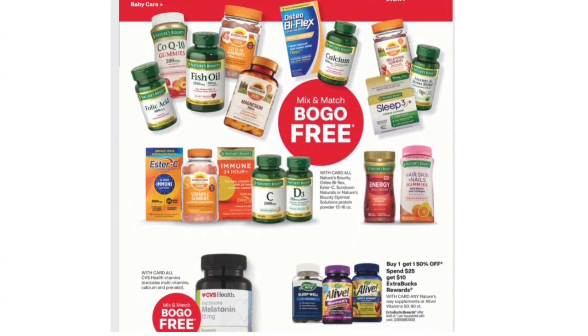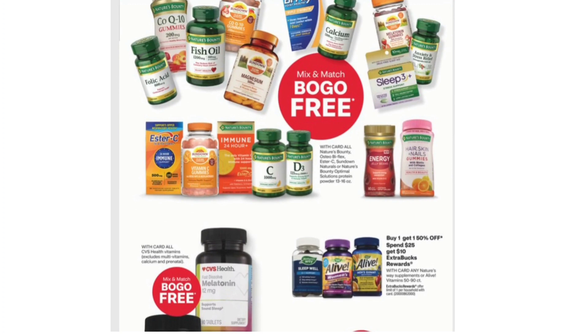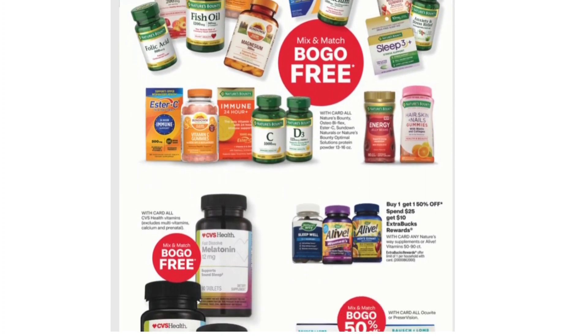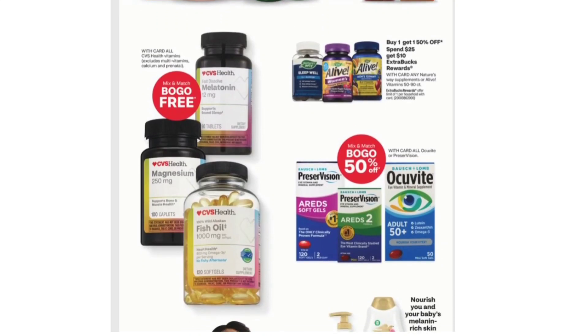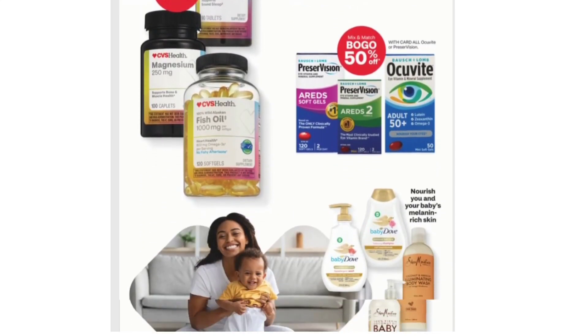More deals on vitamins: Buy One Get One Free Mix and Match on more vitamins on this page.